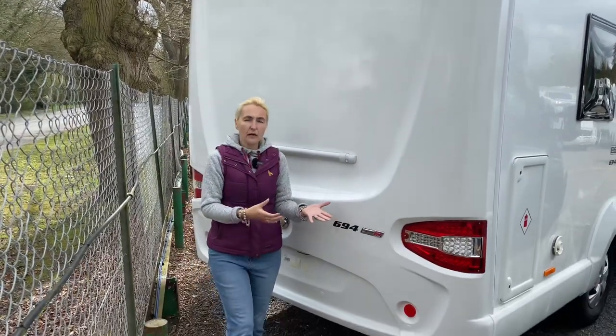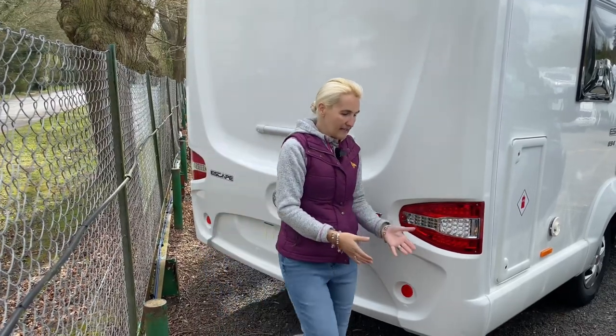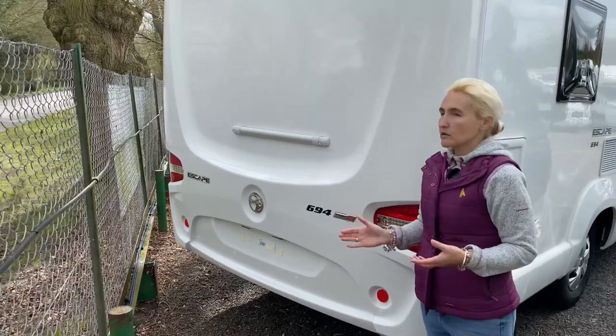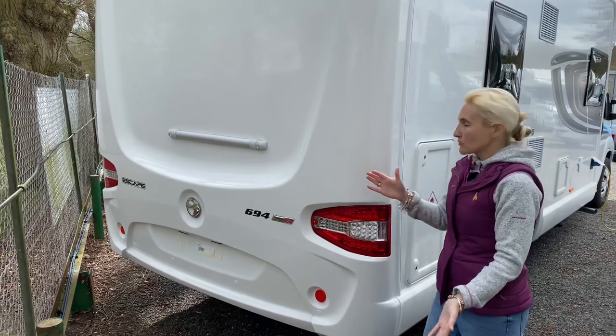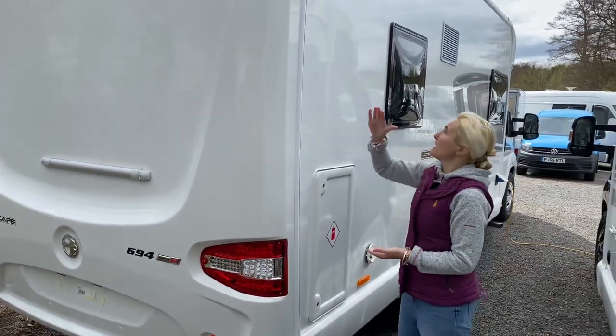If you want to tow a small car or trailer, you can have a tow bar fitted — this motorhome will tow up to 2,000 kilos as far as I'm aware. We'll make our way back down the offside of the 694.